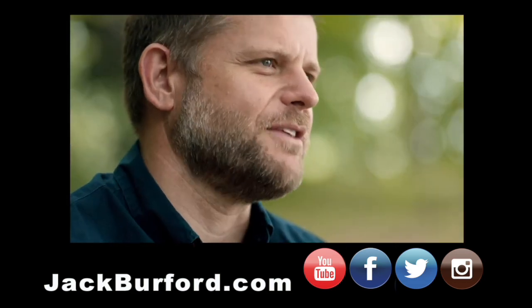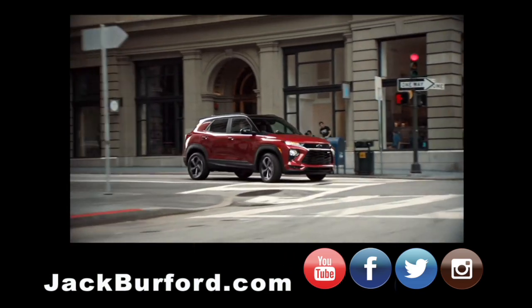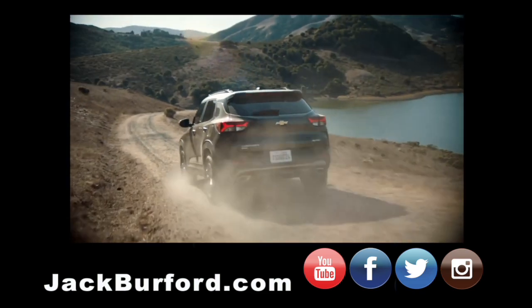We've been able to deliver that through a unique trim level strategy of our RS and our Active. The RS is about on-road performance and the Active is all about outdoor activity and recreational use of the vehicle.